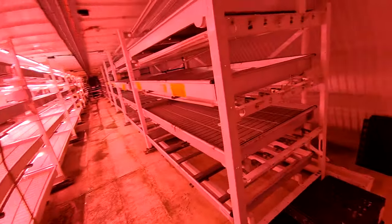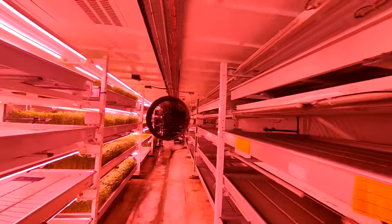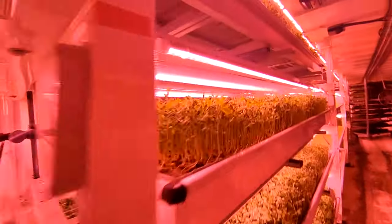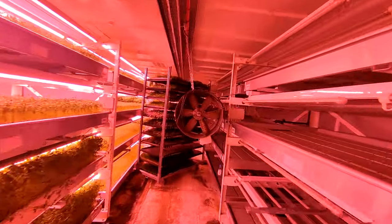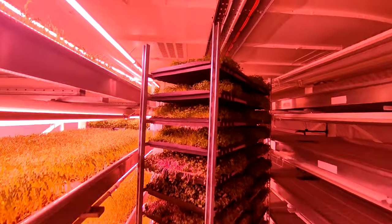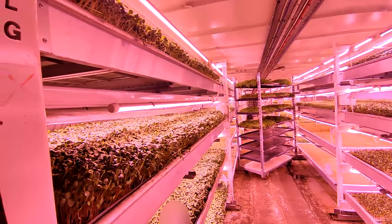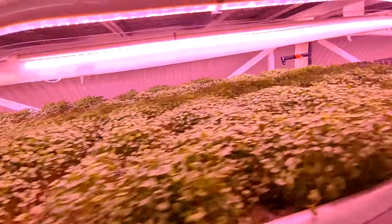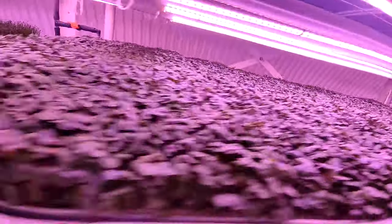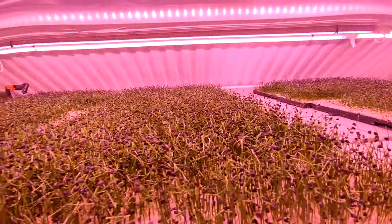It is absolutely hot in here. Look at this farm. The group jokes about it being a weed or cannabis farm given the heat and the grow lights. There are various plants growing - some looking dead, some doing okay. We identify watercress and clover among the crops being cultivated under the artificial lighting system.